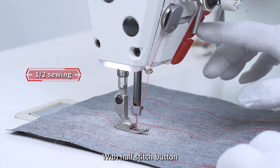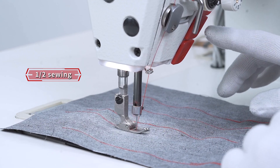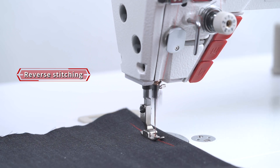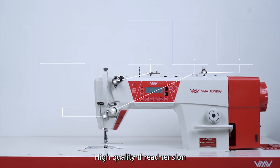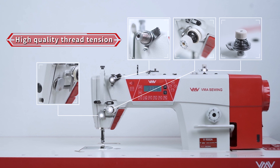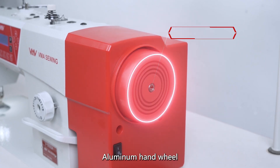With a half-stitch body. High quality thread tension. Aluminum handwheel.